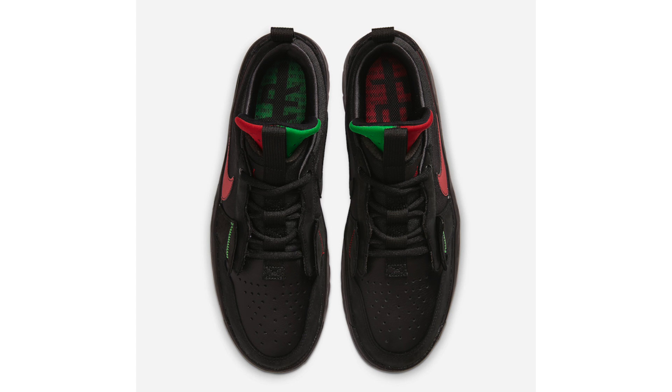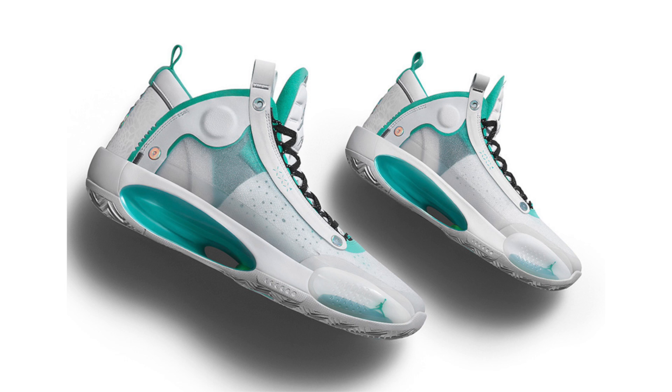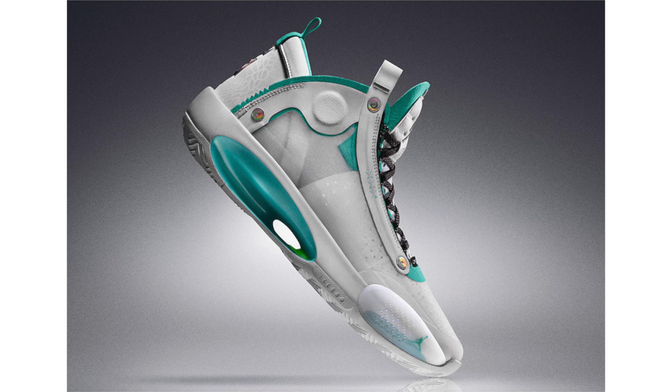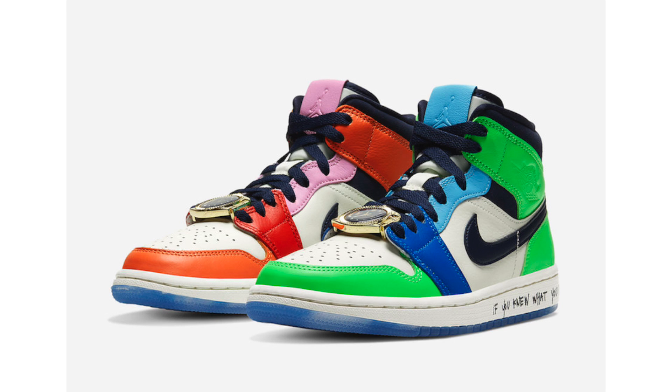One thing to note: most Air Jordan 1s in the Fearless collection are quick strikes and limited. The second of at least three Air Jordan 34 releases this month is the 'Snow Leopard.' It looks like it could be part of the Singles Day collection but was not included in the announcement. It features a white upper with accents of jade green throughout and animal print around the heel. It releases November 14th for $180.